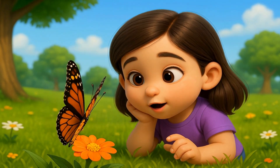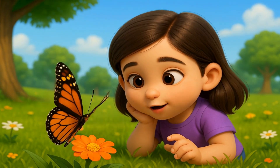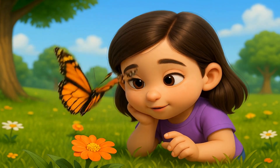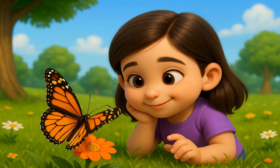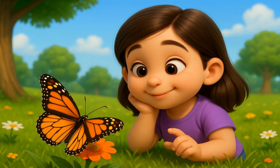Look at these beautiful butterflies. Butterflies are insects with colorful wings and long, gentle antennae. They come in many colors like orange, blue, yellow, and more. Watch how they flutter from flower to flower, dancing in the breeze.